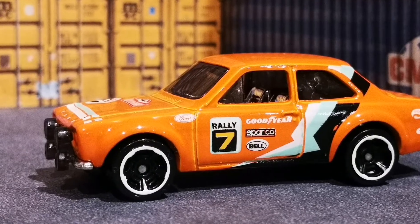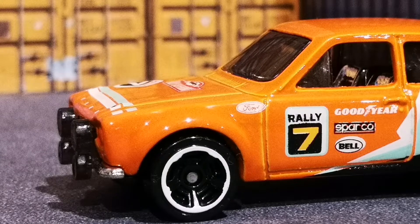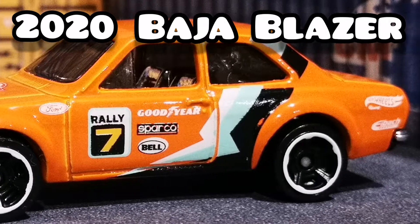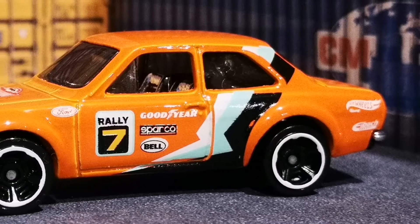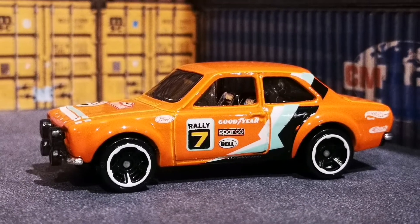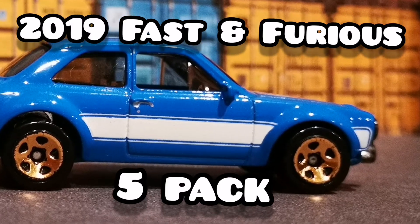Welcome to Hot Wheels Boys! Today we'll be racing three Ford Escorts. The one we're currently looking at is the Baja Blazer in orange — it is beautiful. It's a 2020 Hot Wheels, and next up is the 2019 Ford Escort from the Fast and Furious.